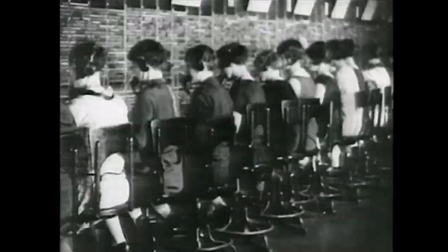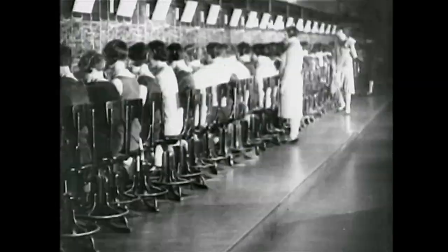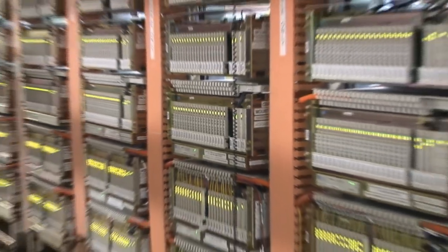Hi, Kelly from Opto22 here. Have you ever wondered how, when you call your mom on the telephone, the signal travels between your phone and hers? In the old days, switch operators would manually connect your phone line so your voice could travel over the correct circuit. Now, all switching is done electronically in central offices.